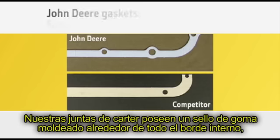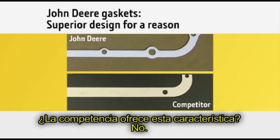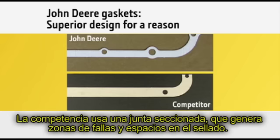Our oil pan gaskets feature an edge-molded rubber seal around the entire inside edge, which improves sealing. The competition doesn't offer this feature. Our continuous seal also enhances sealing performance, whereas the competition uses a sectioned gasket, which creates weak spots and gaps in the seal.